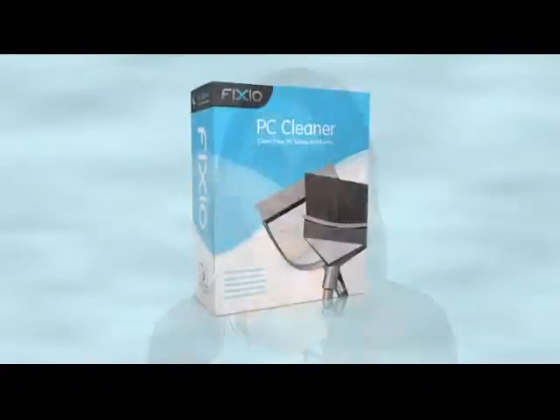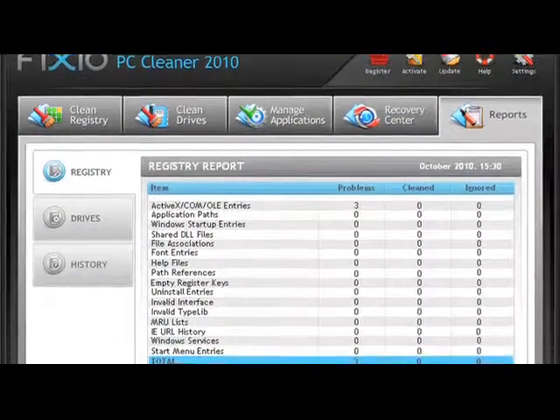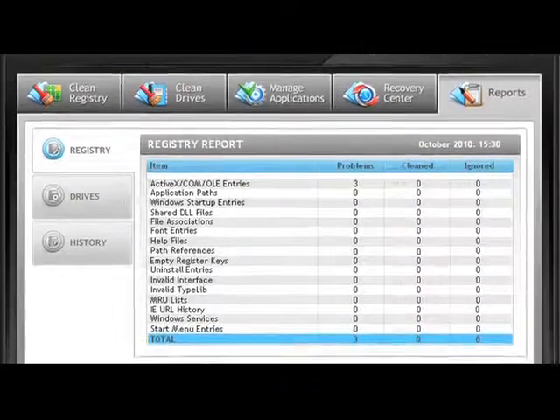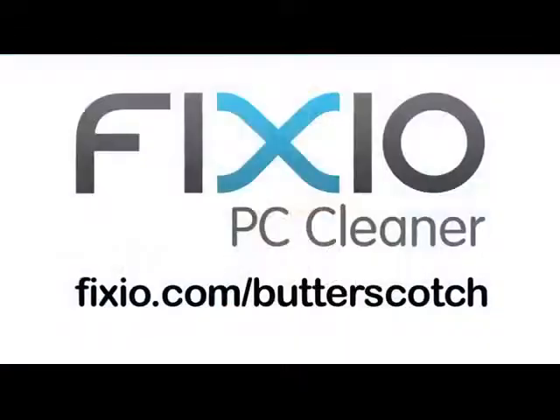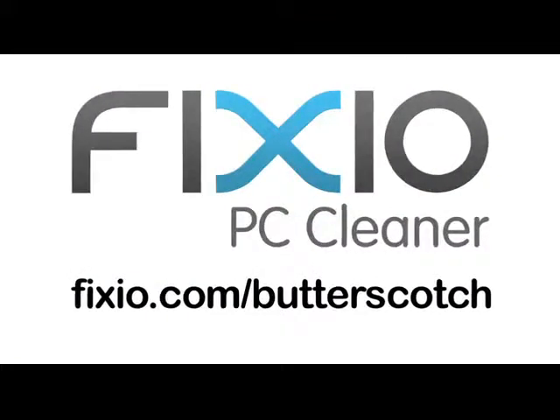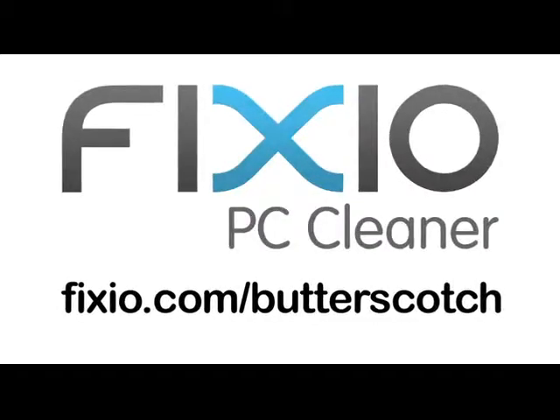Over time, your PC can become sluggish due to the accumulation of errors, corrupted files, and system clutter. One of the top tools available is Fixio PC Cleaner. With a few easy clicks, your PC will be automatically analyzed and scanned for potential issues. Repair annoying errors and get your PC running like new again. Visit fixio.com/butterscotch to get your free PC scan and receive a special offer available only to Butterscotch users.